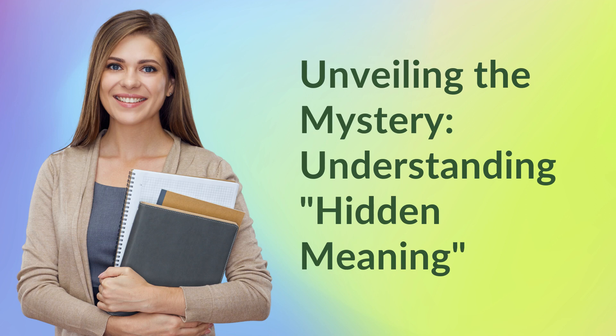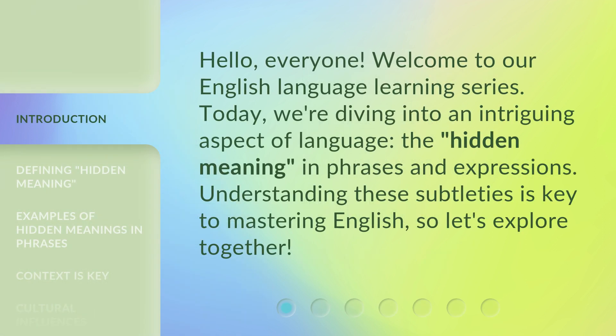Unveiling the mystery, understanding hidden meaning. Hello, everyone.